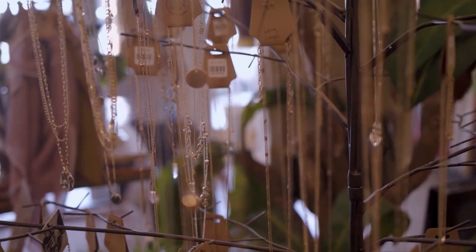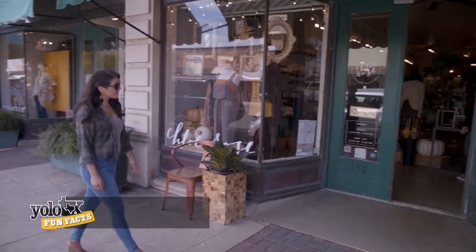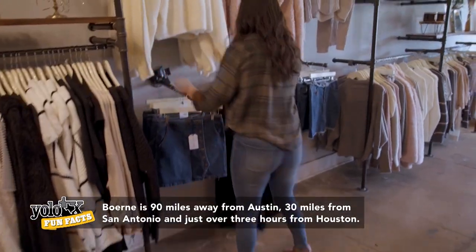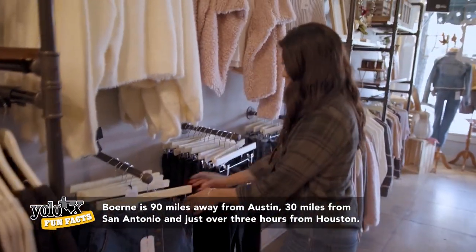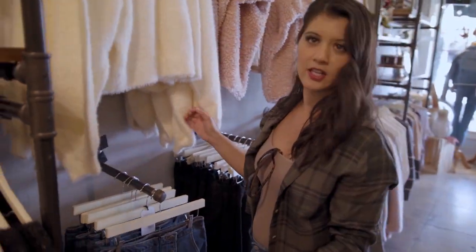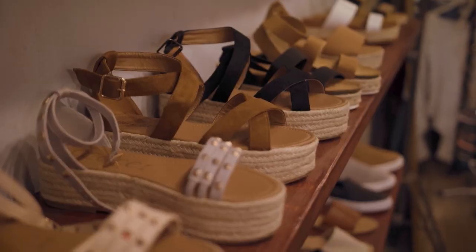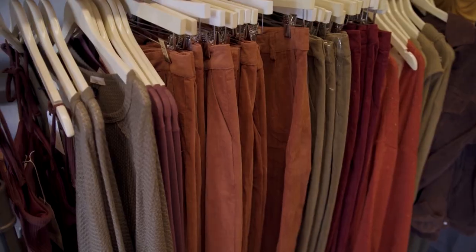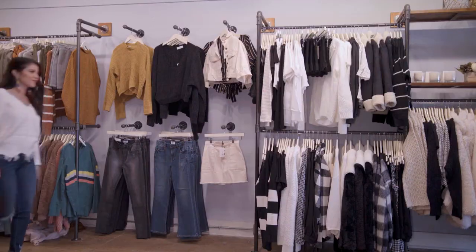Looking for the best kept secret in South Texas? Welcome to Boutique Chloe Rose — a hidden treasure hot spot for the latest trendy fashion, all around.